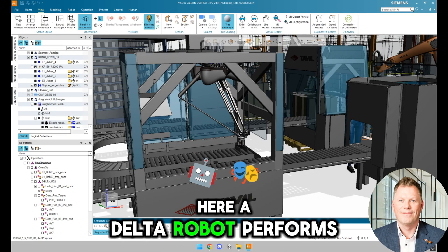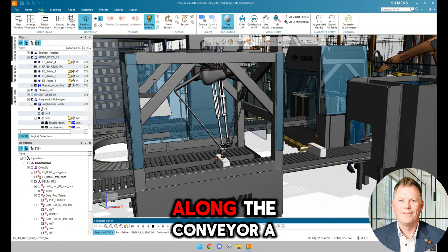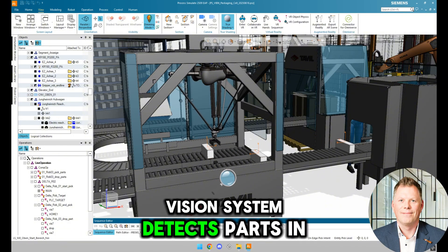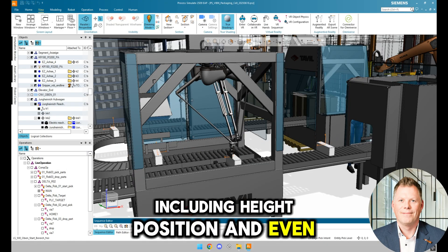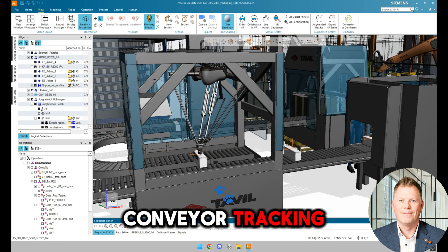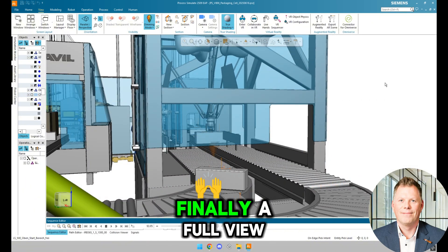A Delta robot performs high-speed pick-and-place operations on moving parts along the conveyor. A vision system detects parts in real-time, including height, position and even QR codes. Conveyor tracking allows the robot to follow and interact with moving parts precisely.